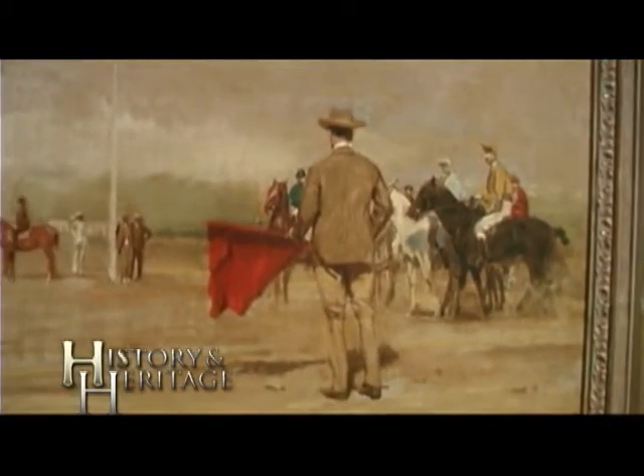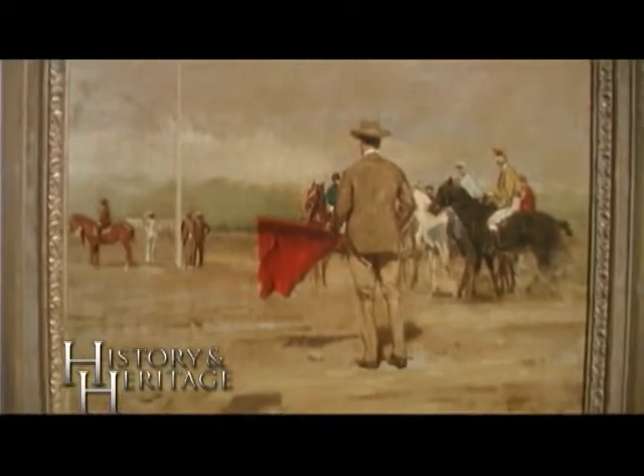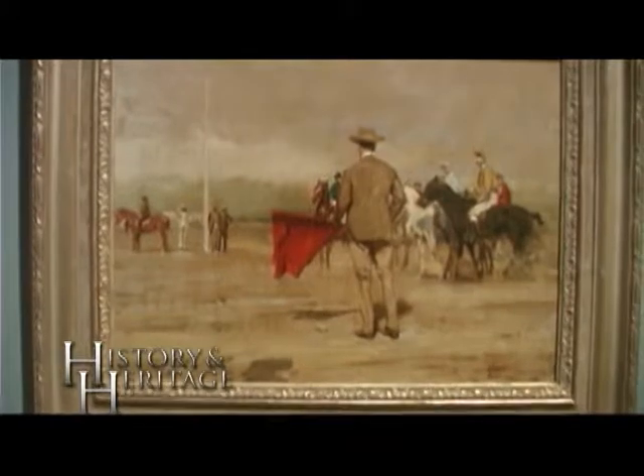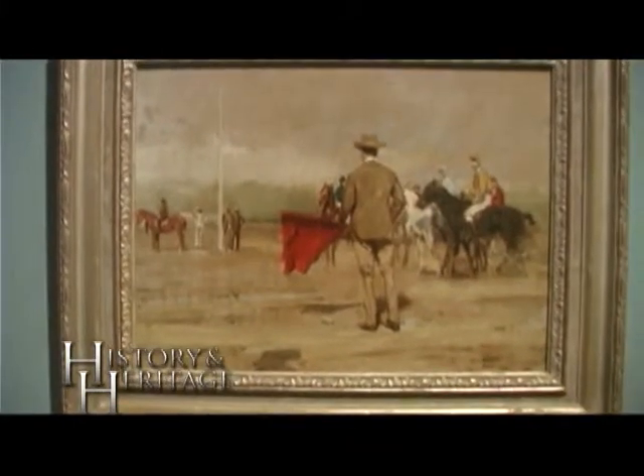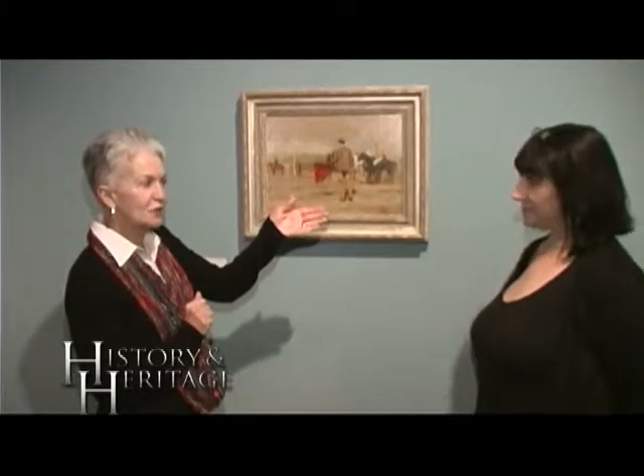When was this painted? This would have been late 1800s, so this is quite an old piece. Very beautiful. And this is here at the Customs House Museum.